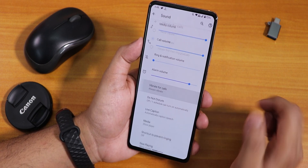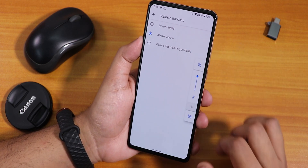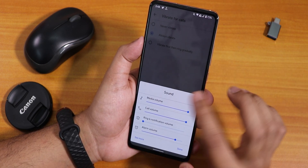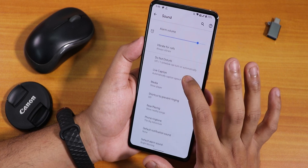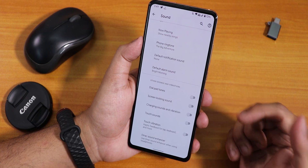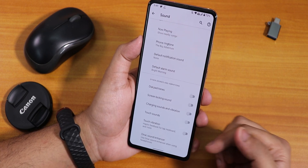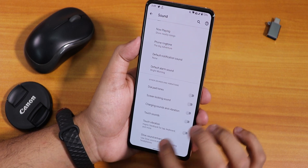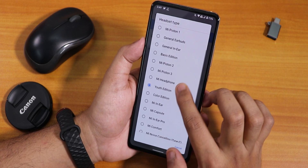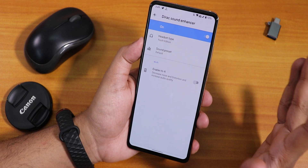In sound settings, there's vibrate for calls, vibrate-then-ring gradually, and the expanded volume panel lets you control media, call, and other volumes. There's also DND, live caption mode, dial pad tone, screen locking sound, charging sound, touch sound, and touch vibration options. Inside Dirac Sound Enhancer, there is a youth edition preset.